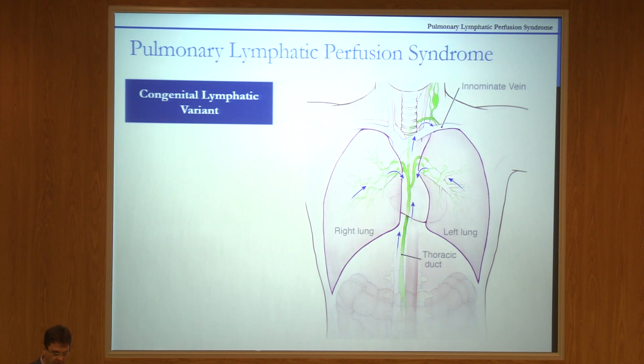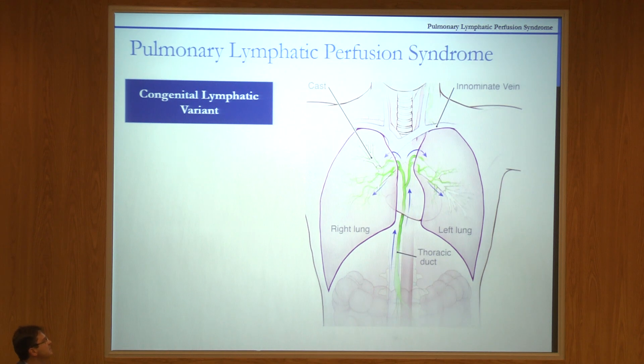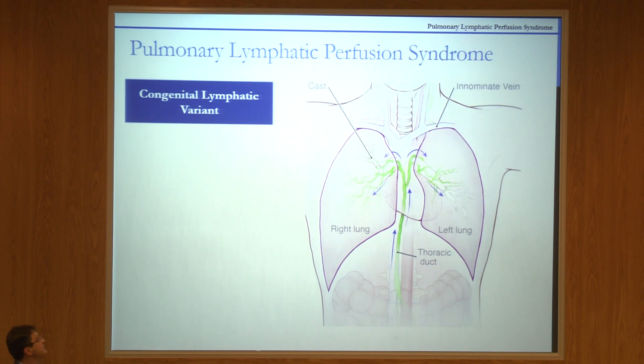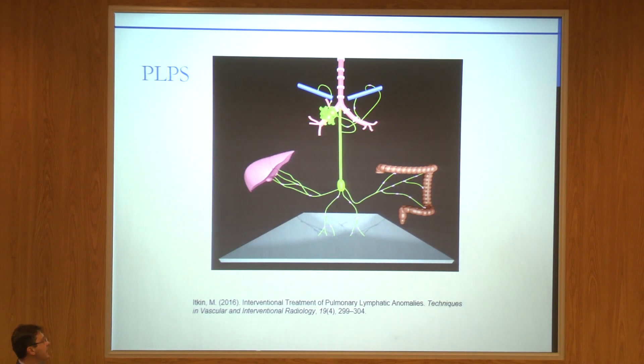When we started doing lymphangiograms in these patients, the first thing we discovered was the condition we call pulmonary lymphatic perfusion syndrome. Maybe it's not the most precise term, but it's stuck. Normally, all lymph from the lungs goes inside the thoracic duct. In patients with this abnormal pulmonary lymphatic perfusion, flow goes inside the lungs. We found this in multiple conditions: neonatal chylothorax, some kids with cardiac disease, heart failure, and others. Most of the lymph is generated below the diaphragm — 80% — and is supposed to carry into the subclavian, but in these cases it goes into the lungs.